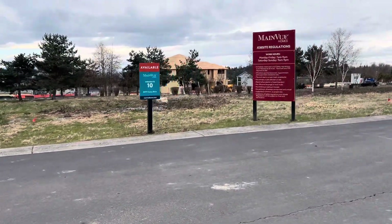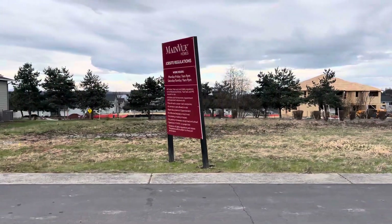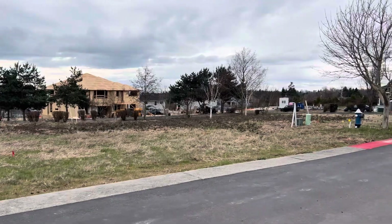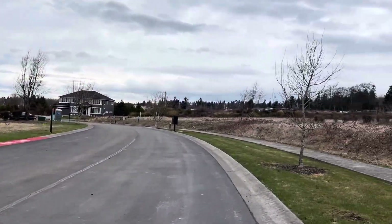Top lot 10 will be a Clover plan, our one-story rambler. I'll put a link to the website so you can see the plans.